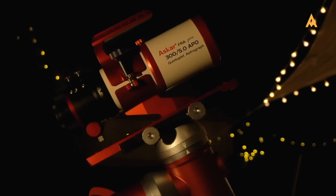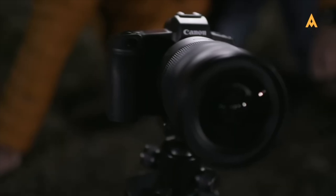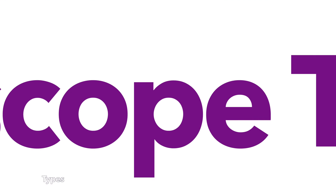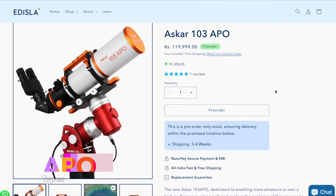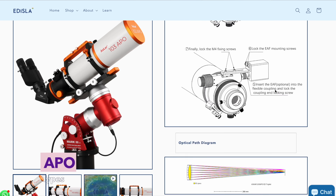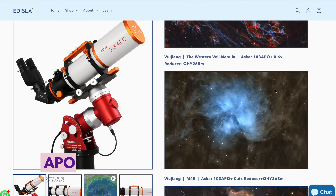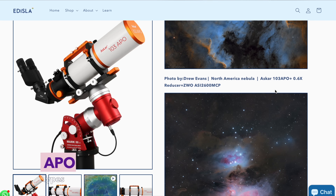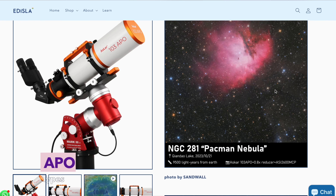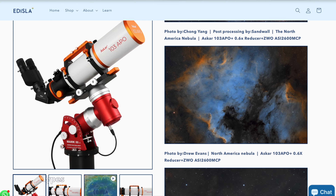Now it's time to explore telescope types. Let's start with one of the friendliest faces in the lineup: the APO Refractor. Sharp, color pure, low maintenance. Think of it like a prime lens — simple, clean, and incredibly effective. Perfect for wide-field and mid-scale targets like nebulae and open clusters. Lightweight, travel ready, and beginner welcoming. If you're just starting out or want reliability with zero fuss, this one's hard to beat.